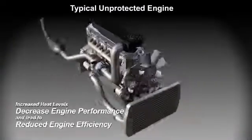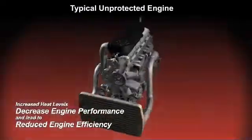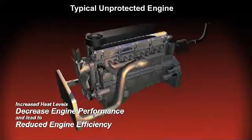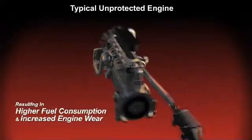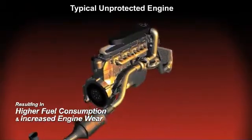A typical unprotected engine produces elevated heat levels that decrease engine performance and lead to reduced engine efficiency. This results in higher fuel consumption and increased engine wear.